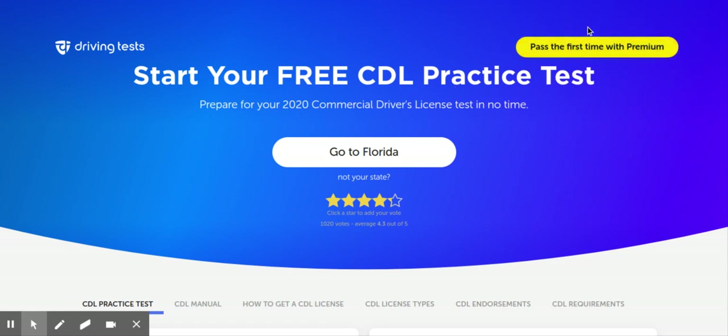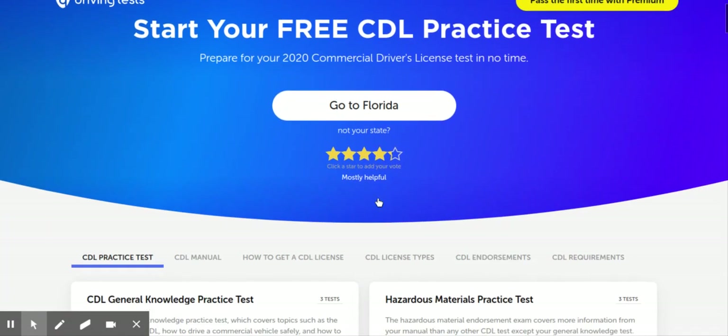They do have a premium section, which I never had to pay for any kind of testing other than the real one. Unless you absolutely think you need it, I would stay away from that at first, at least.